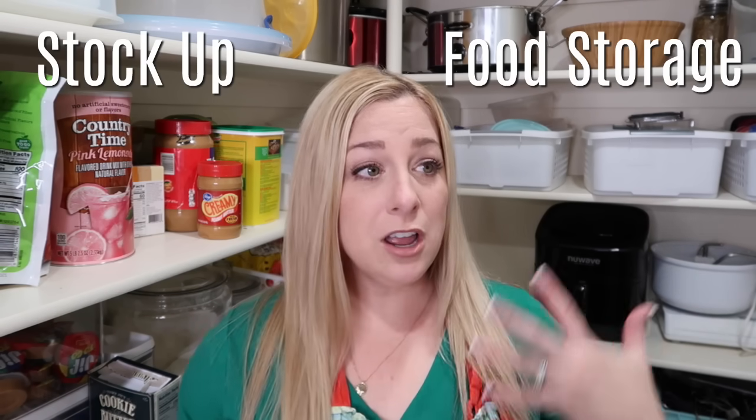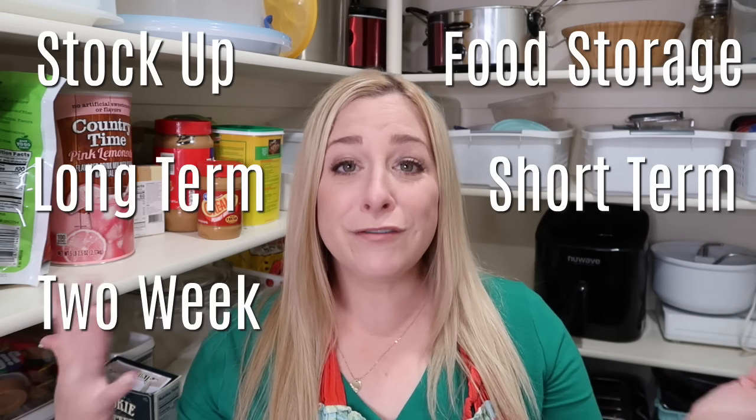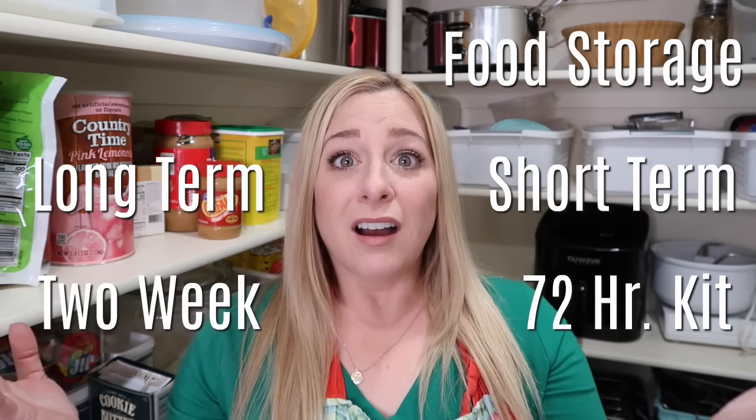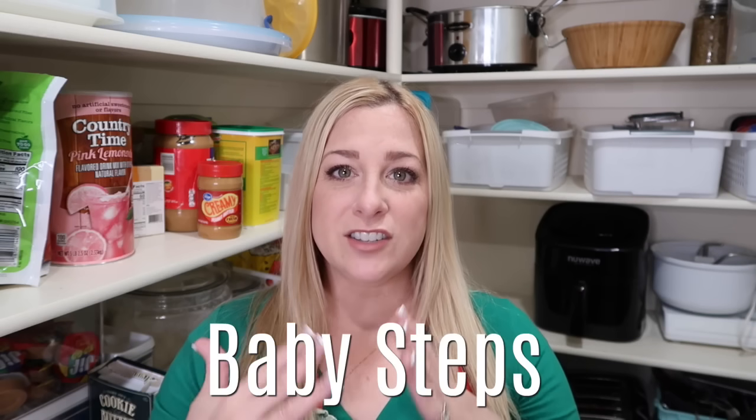You've been hearing: stock up on food, creative food storage, long-term food storage, short-term food storage, a two-week emergency food supply, a 72-hour kit. It can be so overwhelming. It is baby steps — it's not a marathon — so please, once you see this video, I hope you get the sense that you don't have to go out and panic shop.